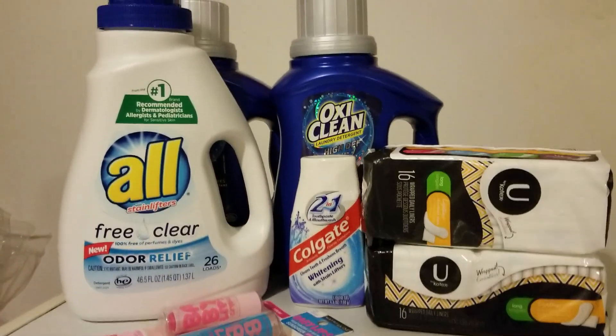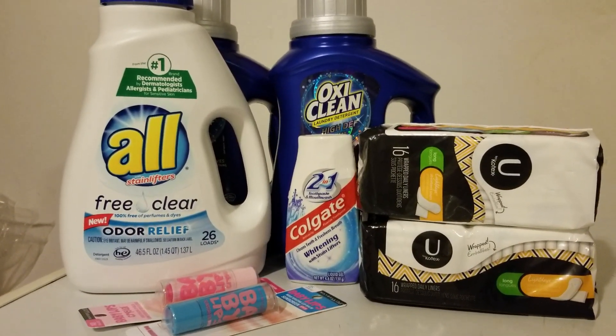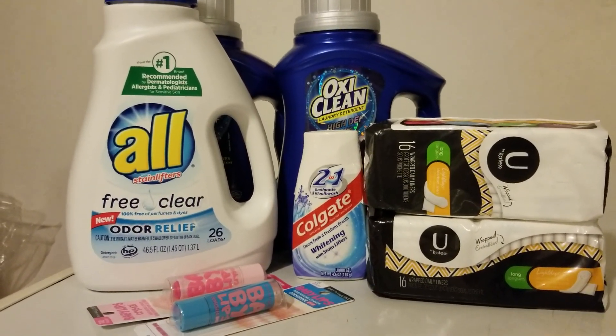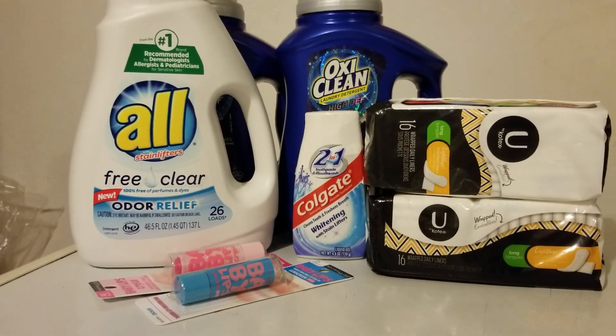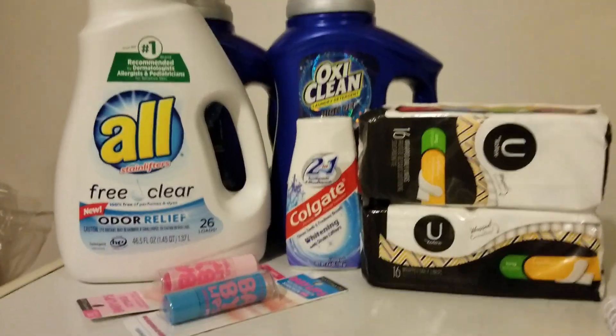The Maybelline Babylips — the deal was buy two, get $5.00 back. I used two of those at $4.79 each, coming up to $9.58. I used a $5.00 buck and a $4.00 buck and had $0.58 left.